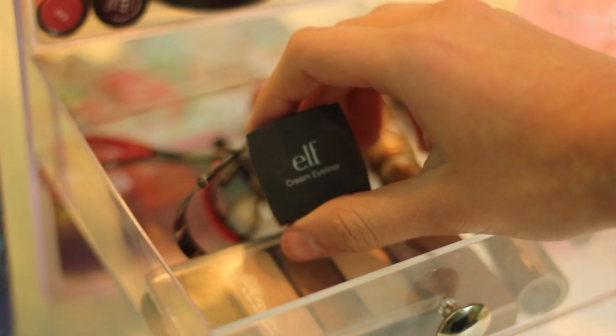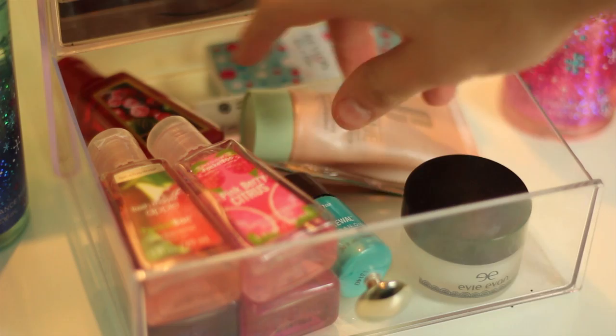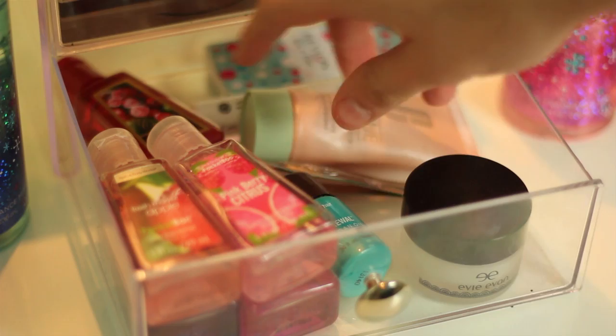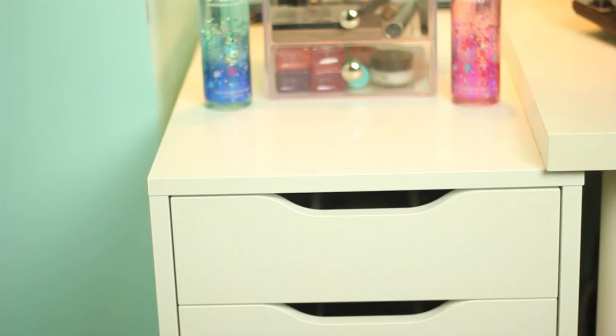Moving on to the last drawer, I just have really miscellaneous things. I have five hand sanitizers, a little sample of Argan Oil, my Clinique Moisturizer, tweezers, another random moisturizer, some acne spot treatment, and then nail files. So that is what is in that drawer. And now we are going to move on to my actual storage unit.